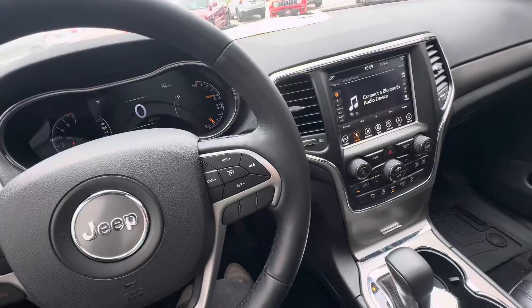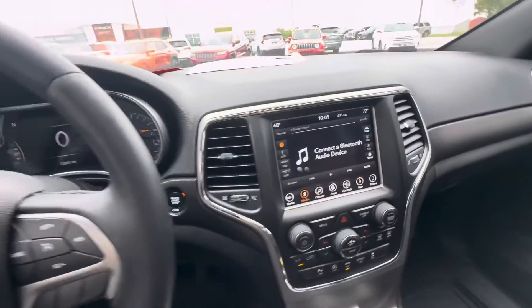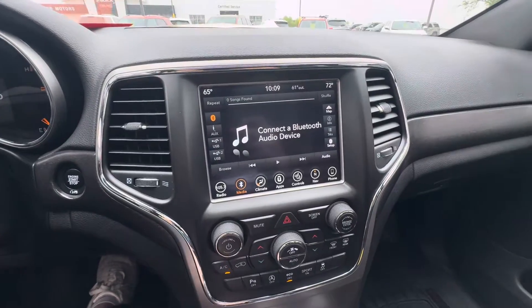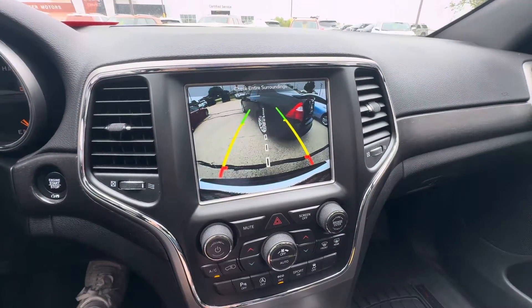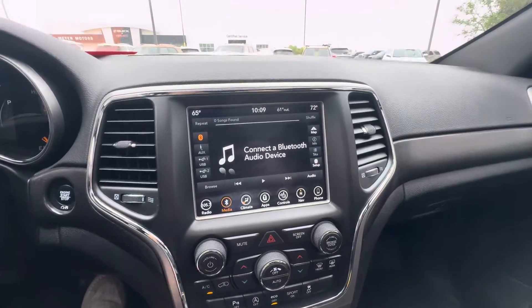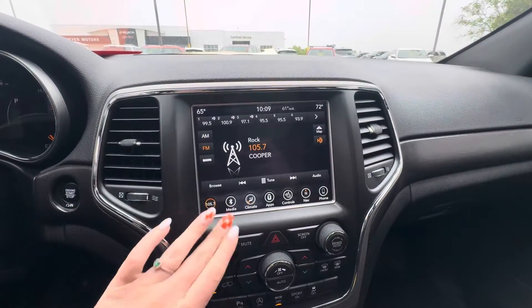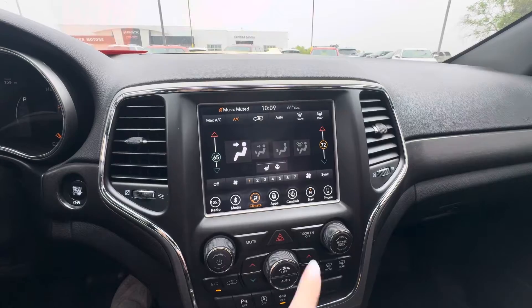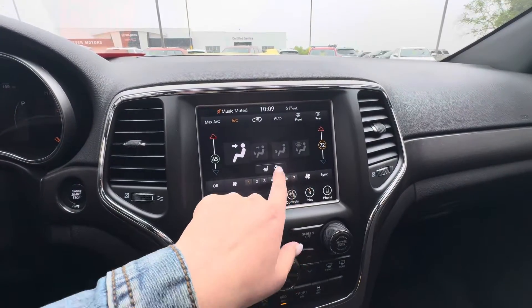This vehicle does have the Pentastar 3.6 liter engine, heated steering wheel and heated front seats, a rear vision camera and rear park assist. It also has XM radio, and in the climate controls you have your heated seat and steering wheel right there.